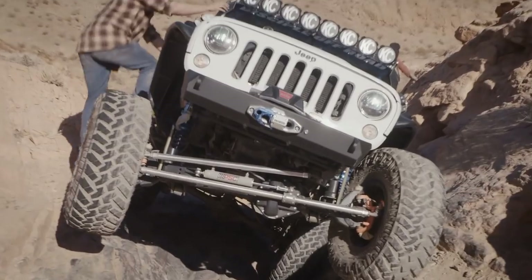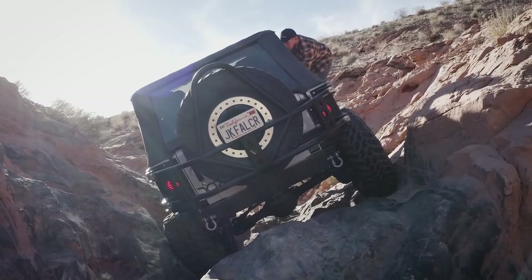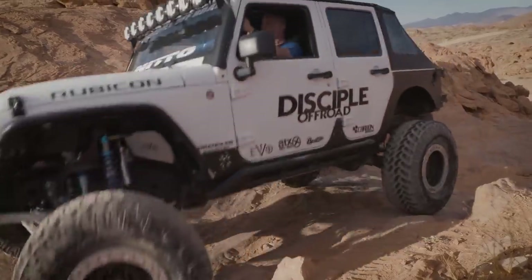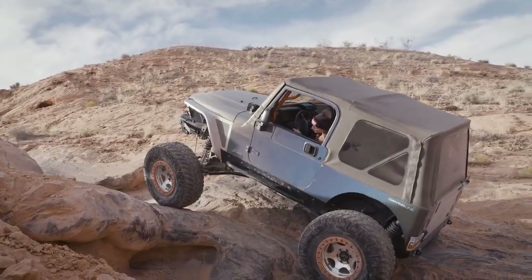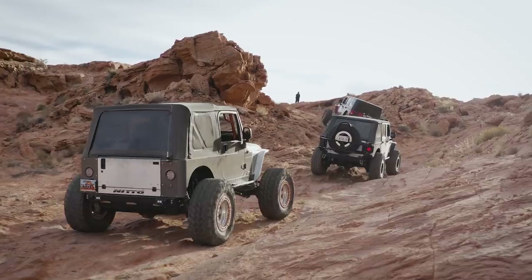Jeremy, what was your favorite part for today? The whole day was great, but Rock Bottom by far was a blast. There were some technical obstacles to go through, really put our Jeeps to the test, especially not having working lockers. Really had to have some patience and rely on some spotters, but it was a great day. Courtney, what was your favorite part? Just how technical the trail was — back-to-back obstacles and super tight canyons, which was super cool. Also, I totally underestimated — I did not think your Jeep was going to make it this far. I totally thought it was down for the count, so that was pretty awesome.